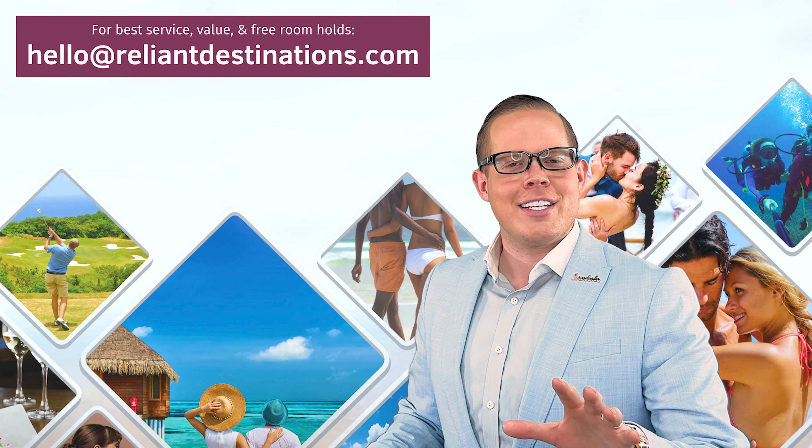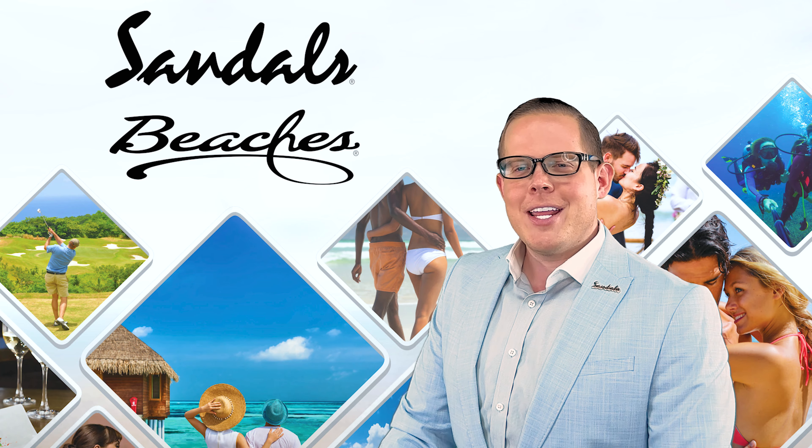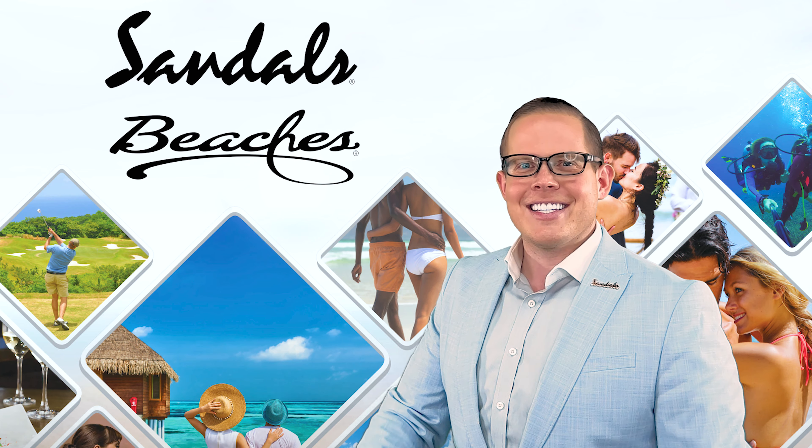Let's jump straight into this rankings video of the Top 5 Beaches at a Sandals or Beaches Resort. I hope you're ready — let's go!